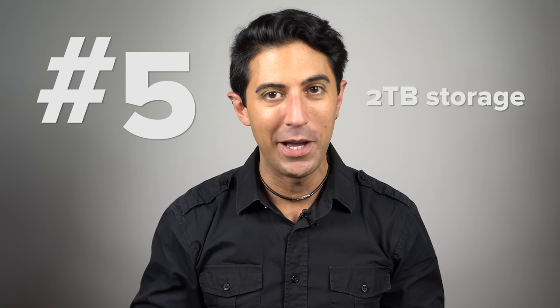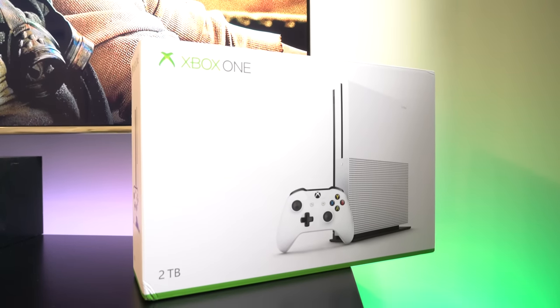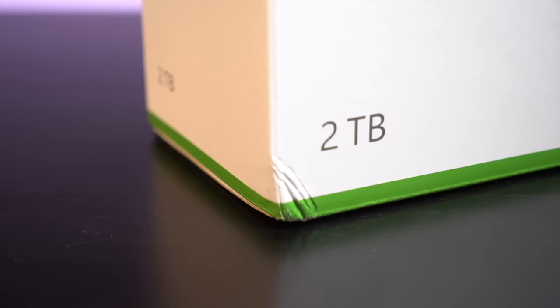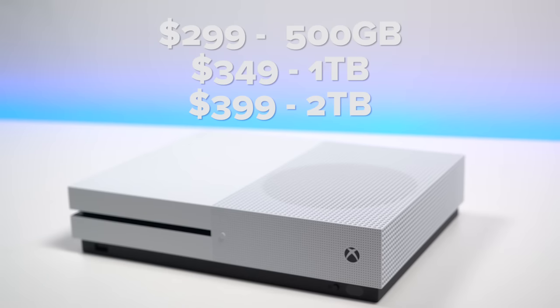Reason number 5, there's a 2TB option. For $399 you can get 2TB of internal storage and don't have to worry about connecting up an external hard drive. You can also get 1TB for $349 or just 500GB for $299. Overall it's a pretty good value.